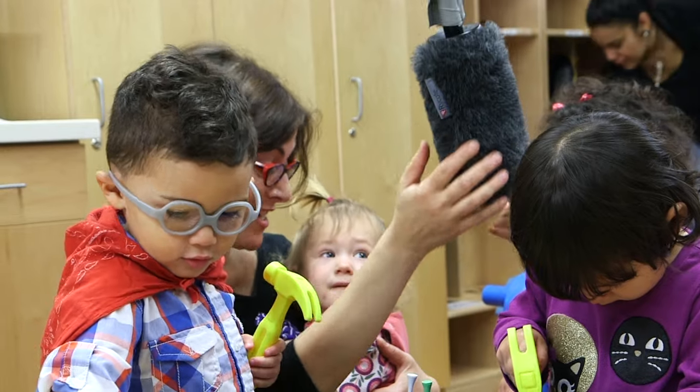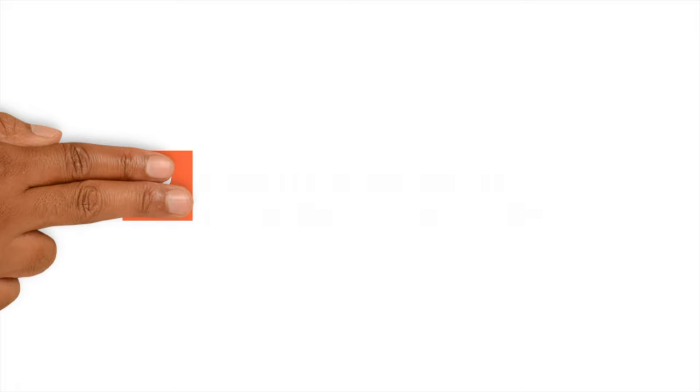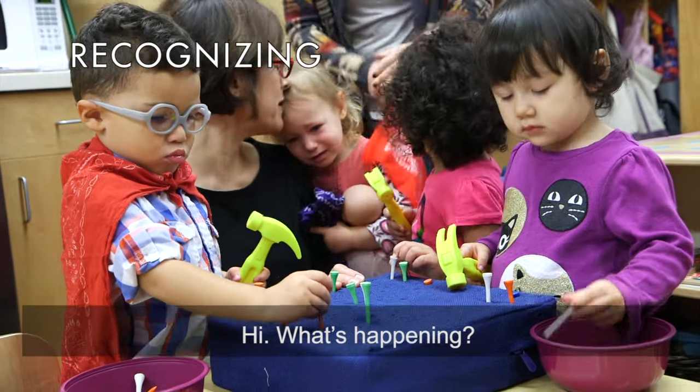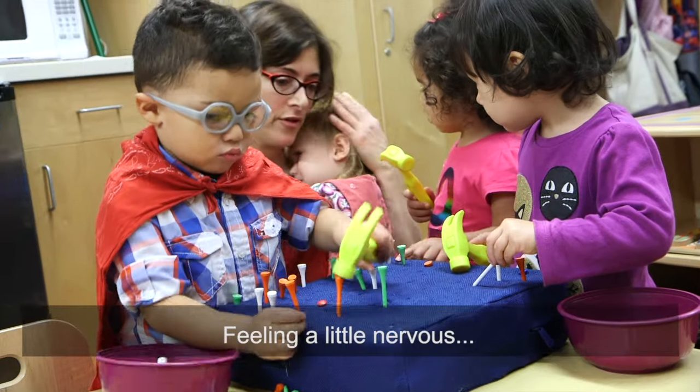As you saw, Ella was feeling nervous about the new faces visiting her classroom. Watch how the teacher recognizes and labels Ella's feelings. "You feeling a little nervous?" "Yes." "Feeling a little nervous."